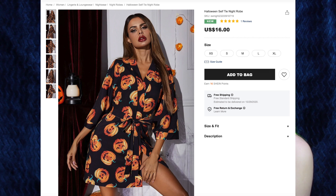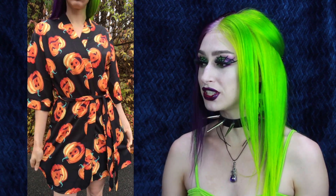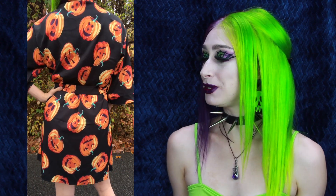First up, we have the Halloween Self-Tie Night Rope for $16. It goes from extra small to extra large, and this has free shipping. I got size small. I've been wanting a really cute, spooky Halloween robe for a while, and this is perfect. This material is very lightweight, so it's perfect to slip on right after you're all warm from the shower. The print is just adorable — I love all the different faces on the pumpkins. And of course, I love that it is black. I will definitely be sashaying around the house in this, watching some Halloween movies.